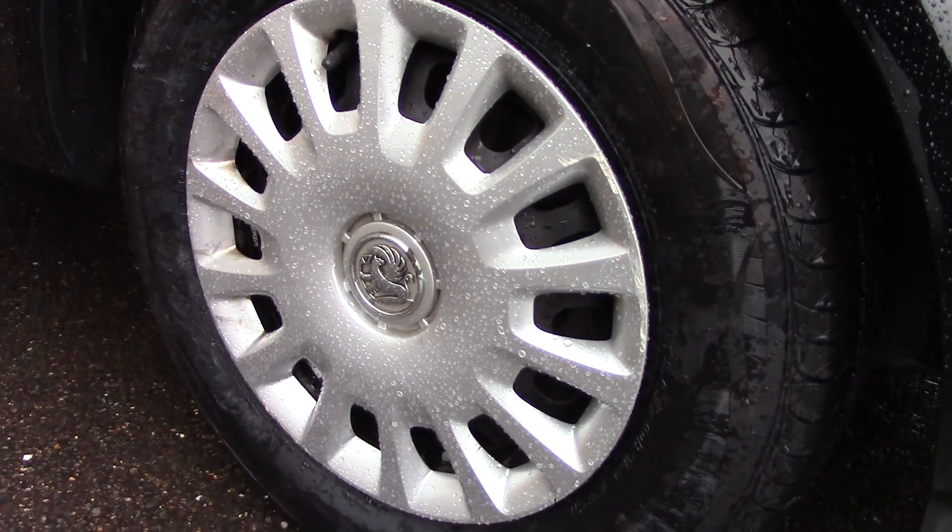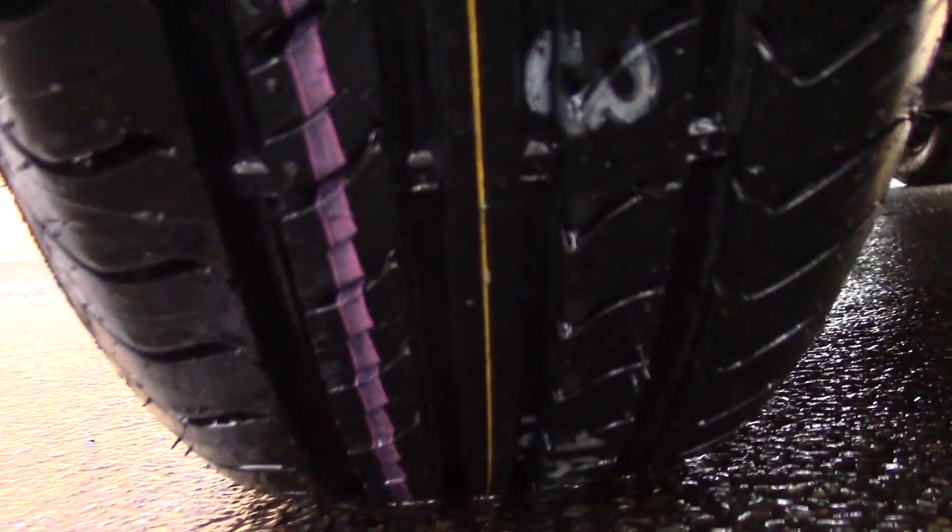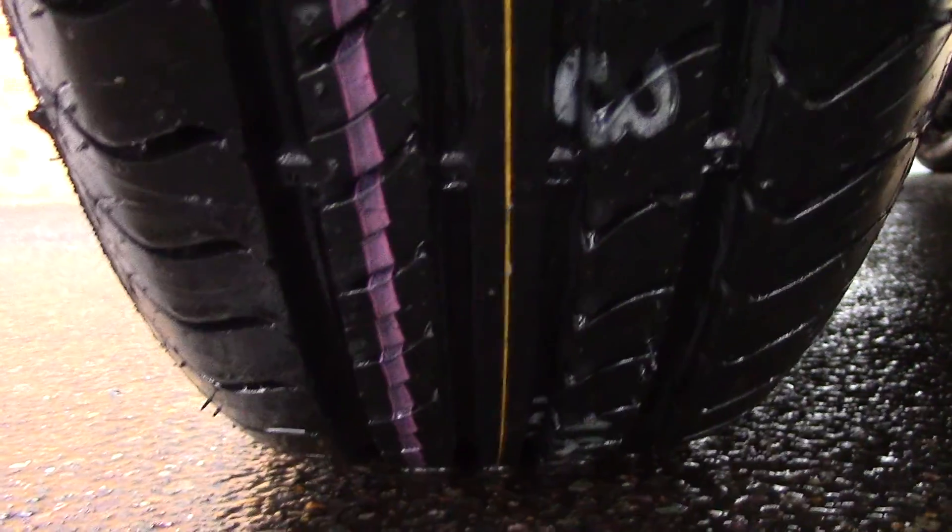Down here we can see the wheel trims, and compared to a new tyre which is 8mm, these are in fact 8mm on the front and 4mm on the rear.